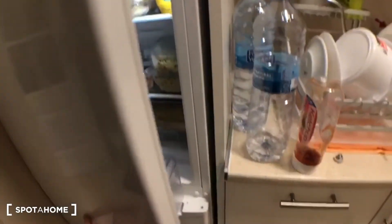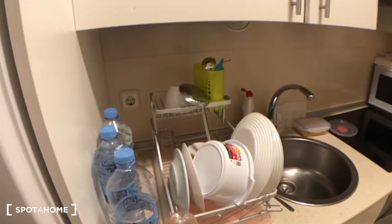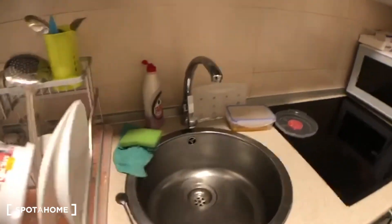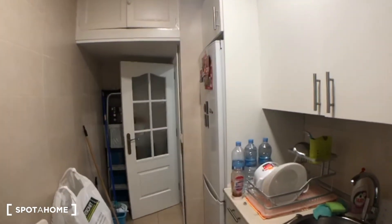On this side you have a really big fridge and a freezer. Over here is where you keep your cutlery, and here you can put your dishes once they're washed. So that's the other side of the kitchen.